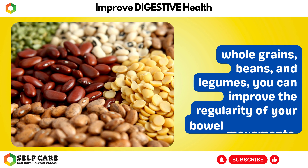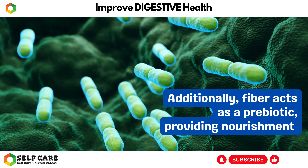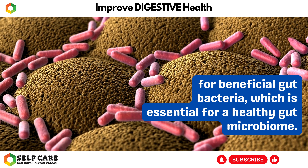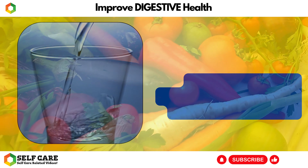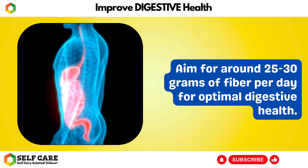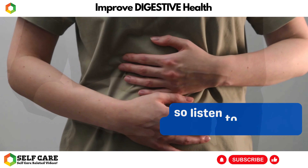By incorporating more fiber-rich foods in your diet, such as fruits, vegetables, whole grains, beans, and legumes, you can improve the regularity of your bowel movements and prevent digestive issues like constipation or diarrhea. Additionally, fiber acts as a prebiotic, providing nourishment for beneficial gut bacteria, which is essential for a healthy gut microbiome. It's important to gradually increase fiber intake and drink plenty of water to avoid potential digestive discomfort. Aim for around 25 to 30 grams of fiber per day for optimal digestive health.